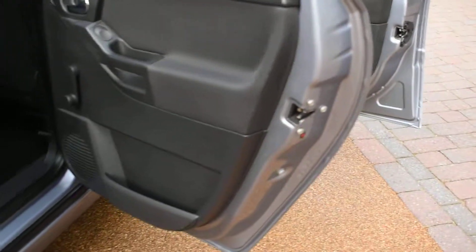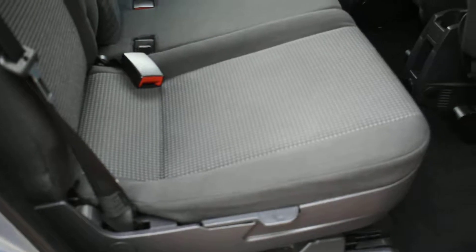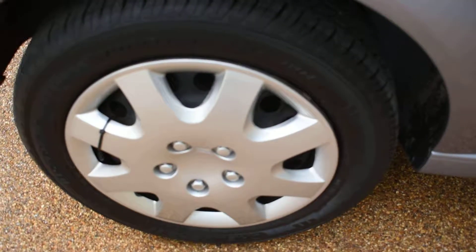This is the offside rear door card. The inner wheel arches are nice — there's no bad damage there. The back seats are perfect, all in really nice condition.